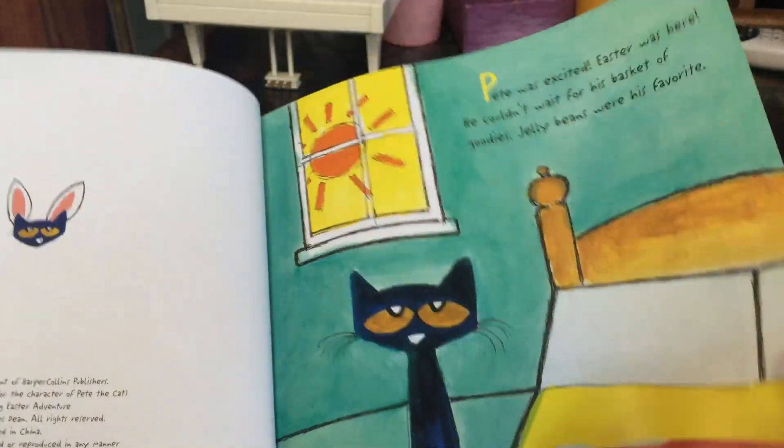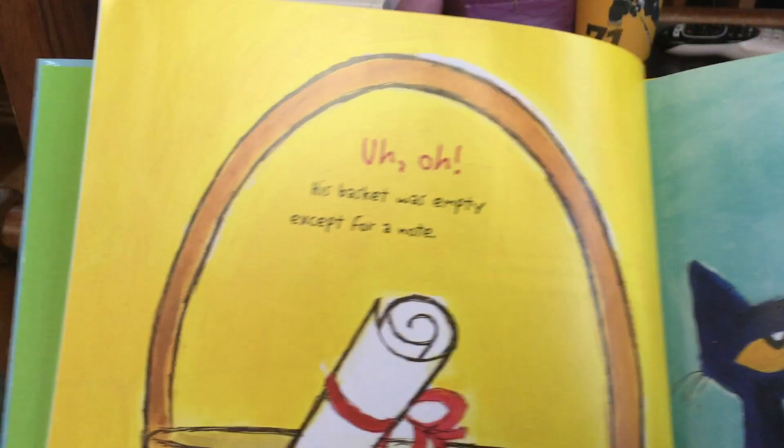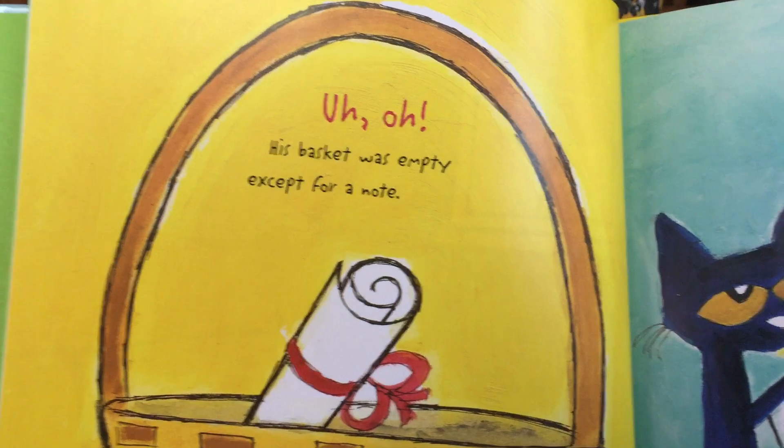Jelly beans were his favorite. Uh-oh! His basket was empty, except for a note.